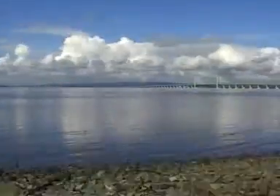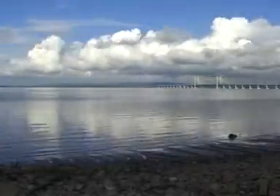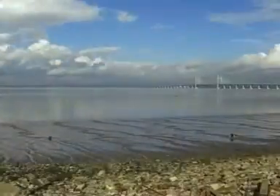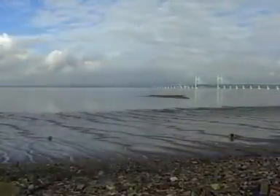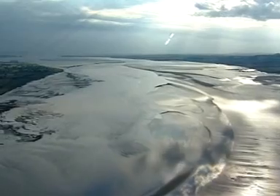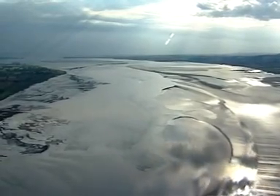The river here is tidal and has the second largest tidal range in the world. The difference between the high watermark and the low watermark can be as much as 15 metres. And when the tide is out, huge expanses of mudflats are revealed.